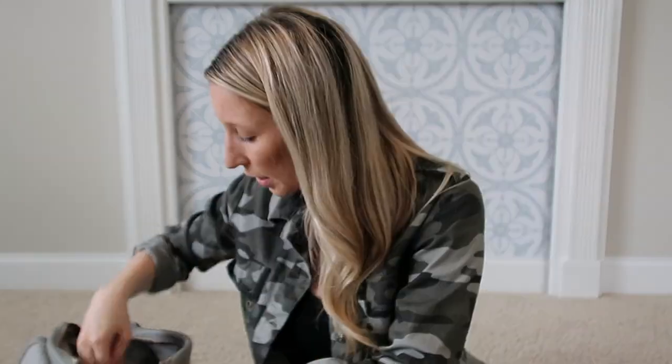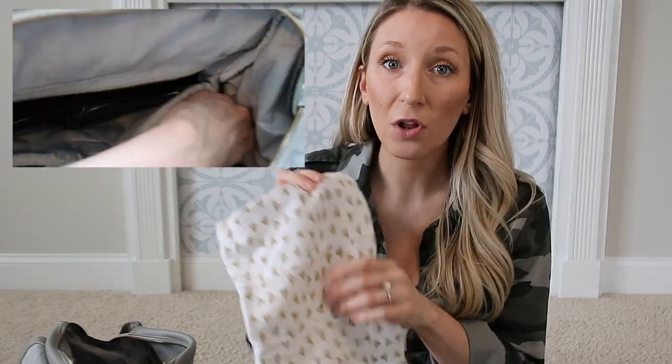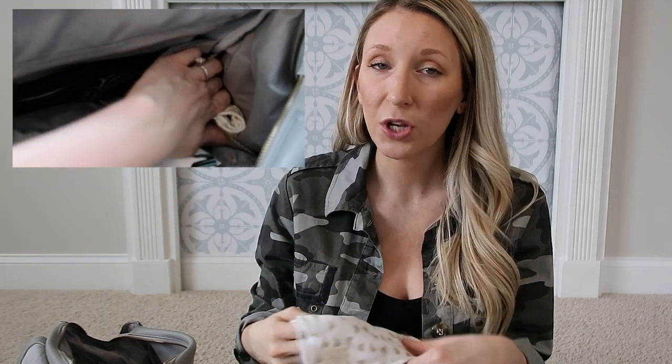There's plenty of room to add more to Kelvin's bag. Kelvin doesn't take a bottle at all — he hates it — so since he's primarily breastfed I don't have one in here. But I do keep a burp cloth in the side pouch since there are obviously multiple uses for it, and it's always important to have one on hand.